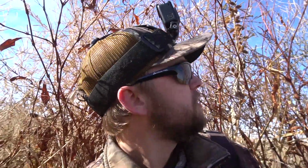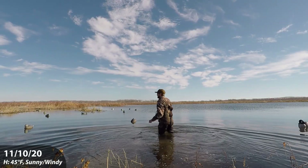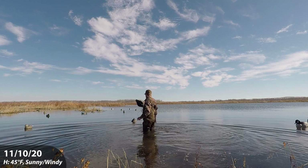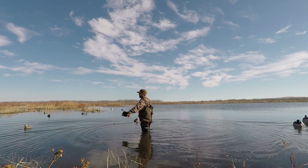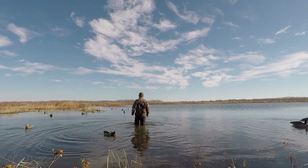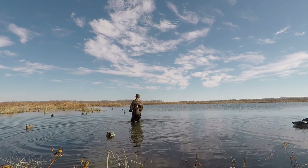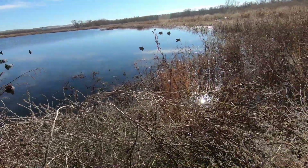Good afternoon, out here on another hunt. Kind of set up in just a pile of tumbleweeds, right on the edge of the water. Got the 28 gauge out with me. Had some snow earlier this morning, about three inches around here, and the wind's just now starting to whip up. The sun came out shortly after the snow and I'm hoping that weather was enough to get the ducks in the mood to land. Hoping for some mallards but we'll see what happens.